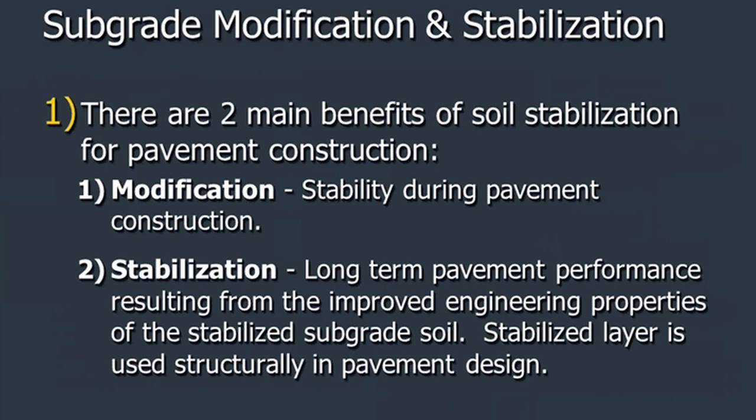Two main benefits of soil stabilization for pavement construction. Modification uses about 2% to 3% of the material by weight — so for a 100-pound dirt, figure 2 pounds of modification product. Stabilization uses upward of 5% to 6%. Here's a good tip while we're talking about this: one of my county engineers calls the ready-mix plant and asks the driver to just deliver Portland cement dry to the job site.